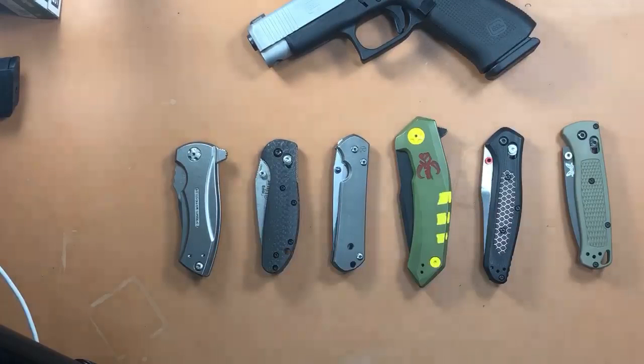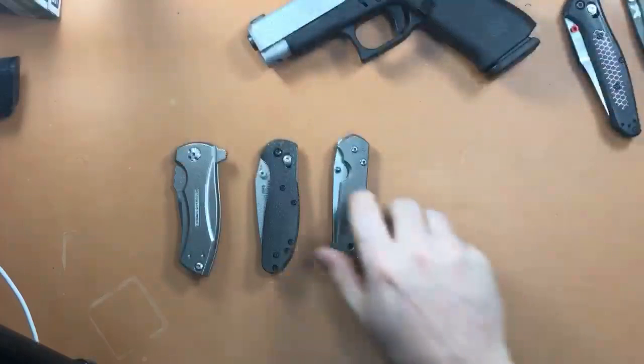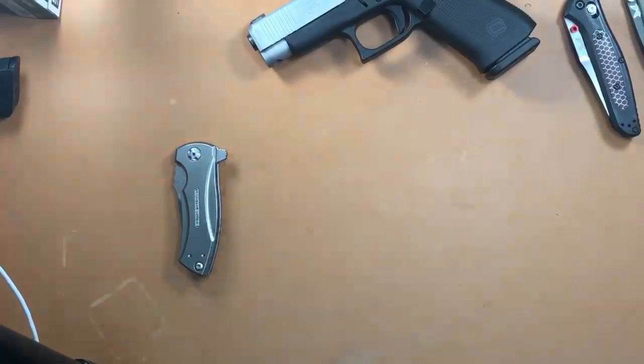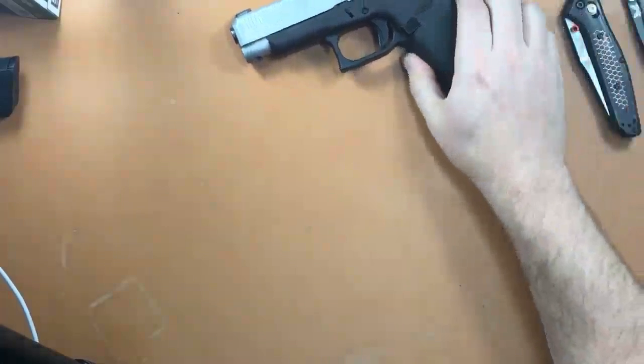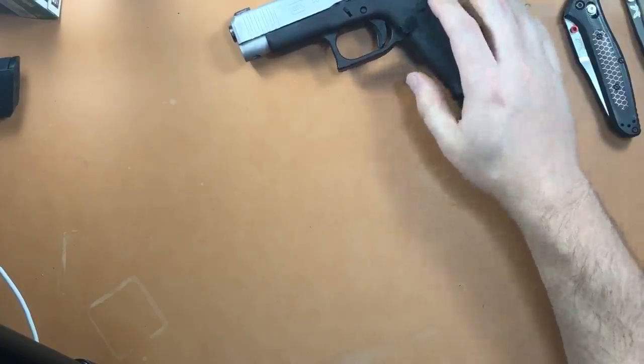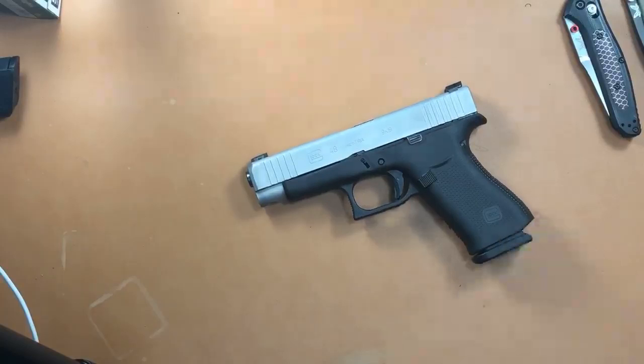We're going over knives that have been in my collection for a long time, but before we get into that I'm going to move them to the side and talk about some new acquisitions. I did some videos on some of the new knives I got in recently, though some of those videos were filmed a while ago. That Buck Spitfire I did a video on — I ended up returning it because the detent was so bad.